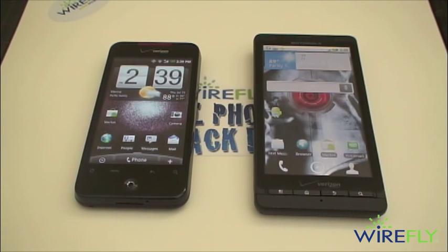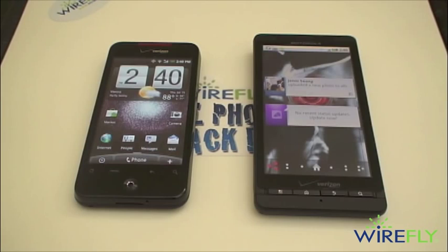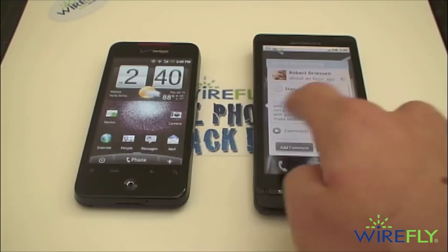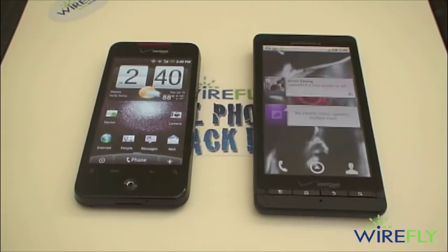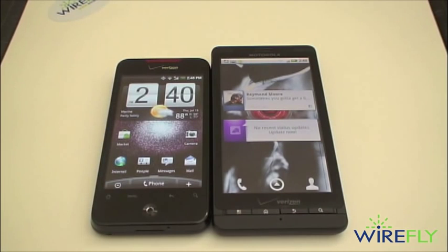The Motorola Droid X is running a version of Google's Google Experience, the standard Android user interface, although it does have some nice elements from Motorola's Moto Blur interface, particularly some of their social networking widgets. The Droid Incredible is running HTC's Sense user interface. The biggest and most noticeable difference between these two phones is that the Motorola Droid X is significantly bigger and also has a significantly bigger display.